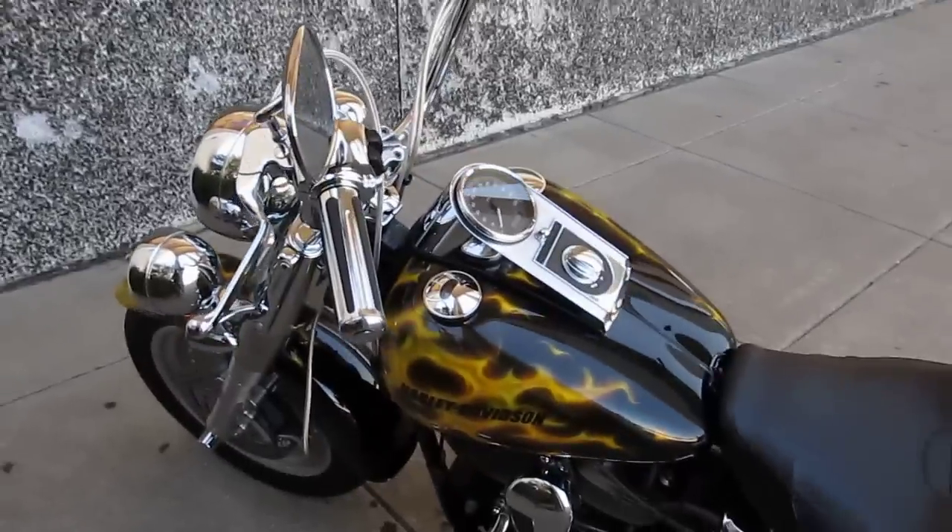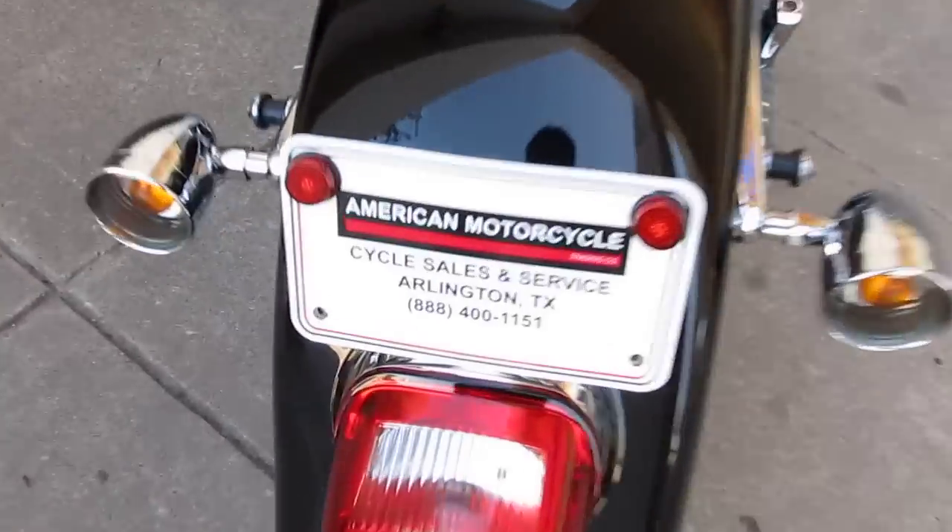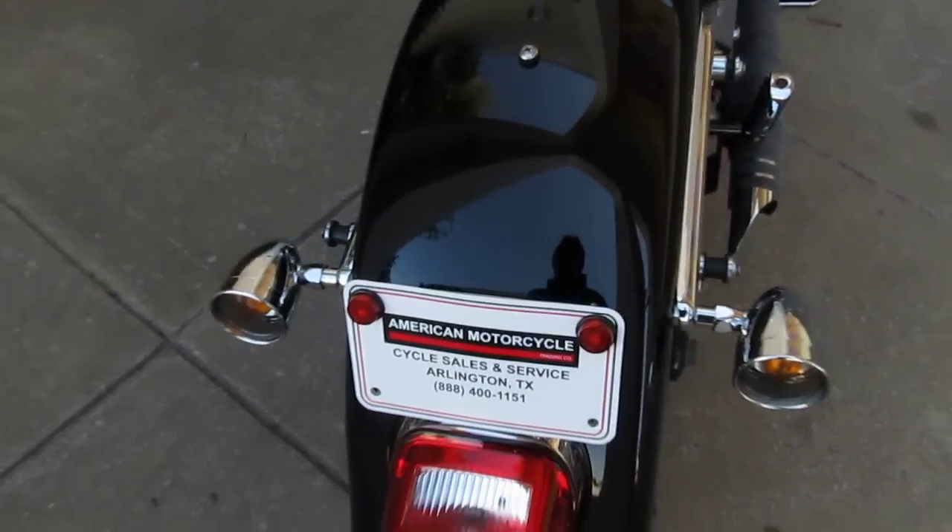That's clean like clean, clean Harleys. You can also call us on our toll-free number, and that number is 888-400-1151.